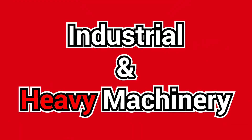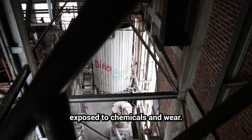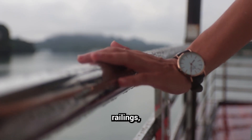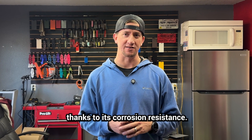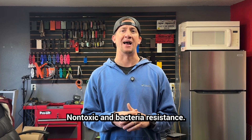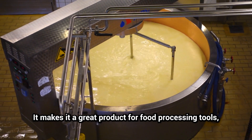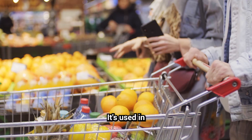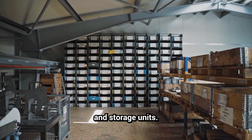Industrial and heavy machinery: ideal for machinery and equipment exposed to chemicals and wear. Outdoor and marine applications: perfect for fences, railings, light poles, and marine hardware thanks to its corrosion resistance. Medical and food equipment: non-toxic and bacteria resistant, making it great for food processing tools and medical instruments. Appliances and wire units: used in shopping carts, dishwasher racks, and storage units.